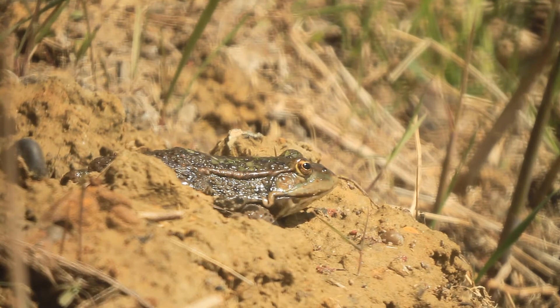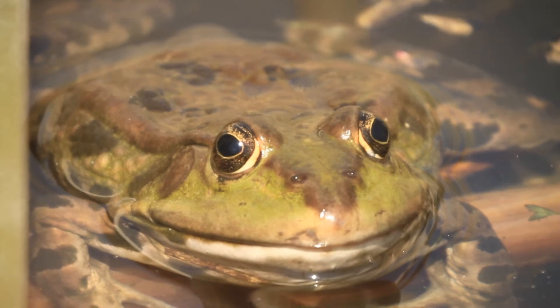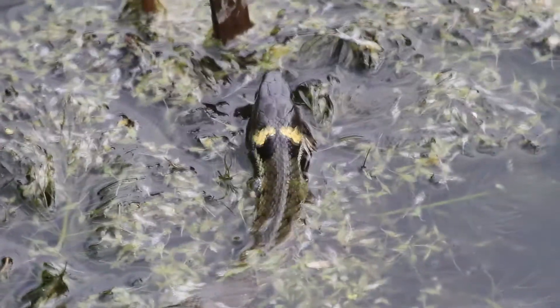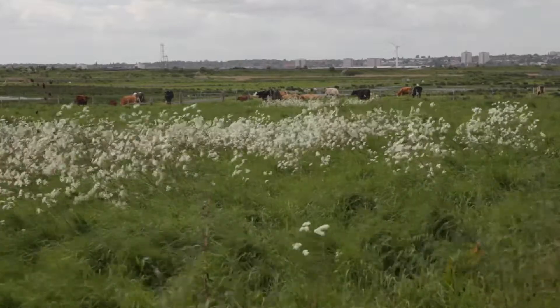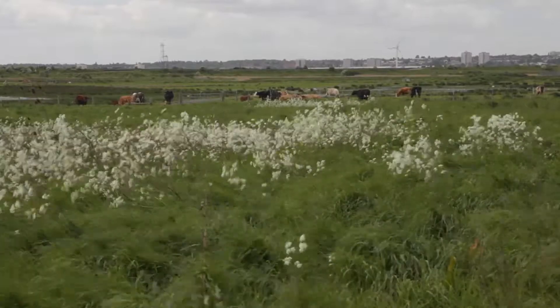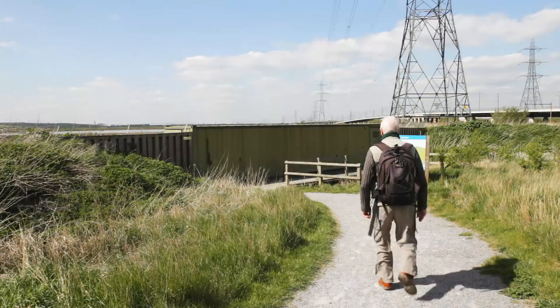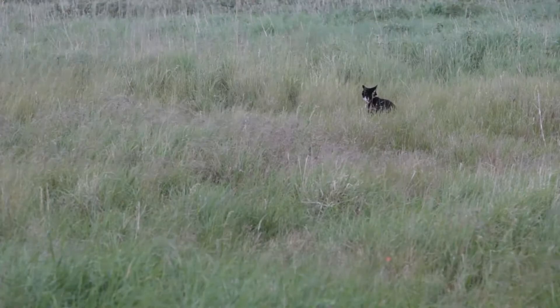Among the aquatic residents are the marsh frog, the grass snake, and several species of fish. It's at this time of the year that the cattle make their return to the marsh to help maintain its sustaining quality by grazing and ploughing the ground with their feet.